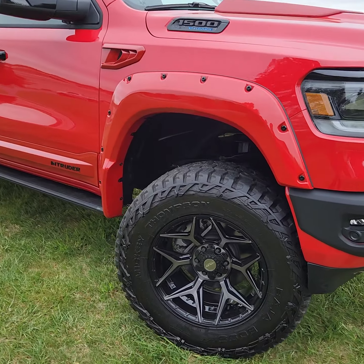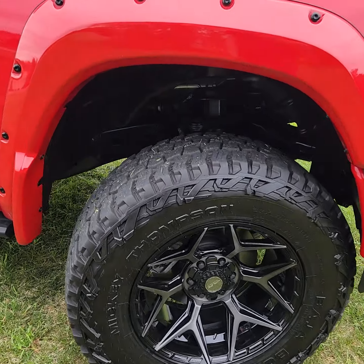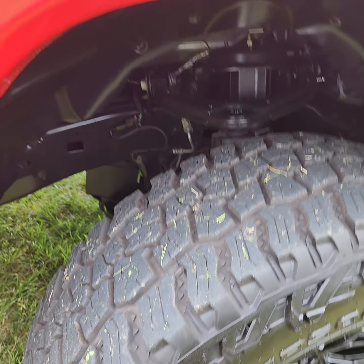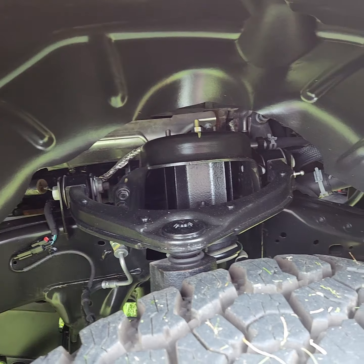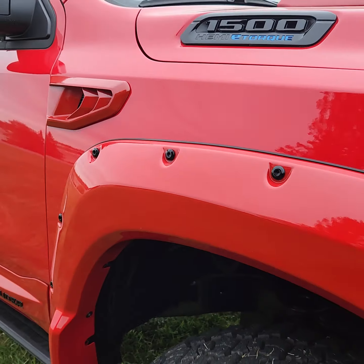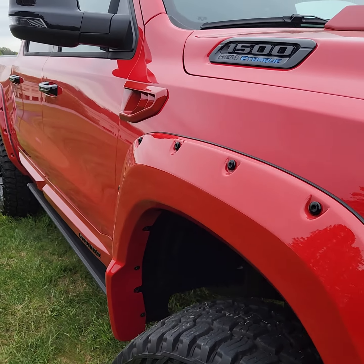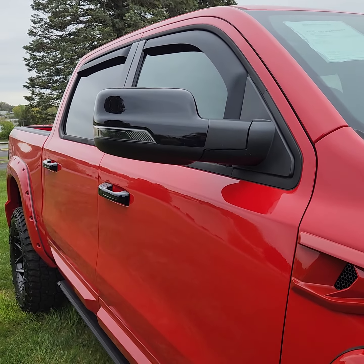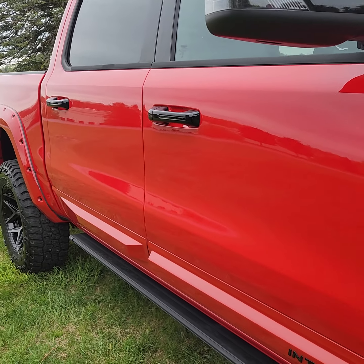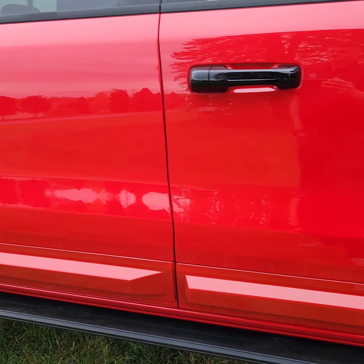We'll start off here — it does have the 35-inch Mickey Thompson Baja tires which are in great shape. The truck only has 3,000 miles, it is like new inside and out, in great condition. It does have the fender flares and there's no damage on the truck at all, it is absolutely perfect. It also has the Rough Country power running boards.